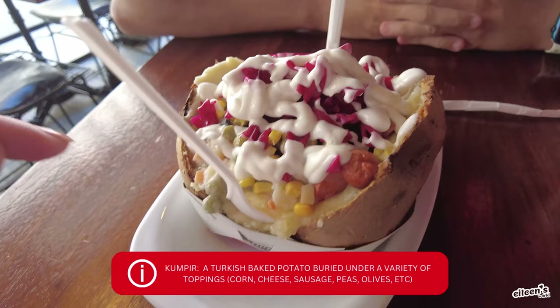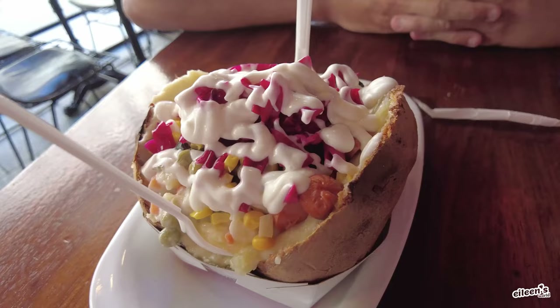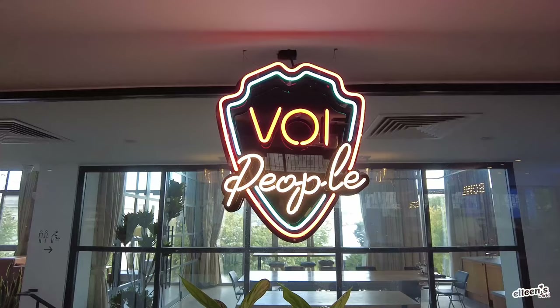We got a kumpir, which is a baked potato. He put cheese, butter, and salt, blended it, then added all these toppings: sausage, mayo, corn, olives, and red cabbage. This looks so good!